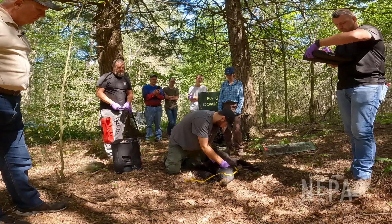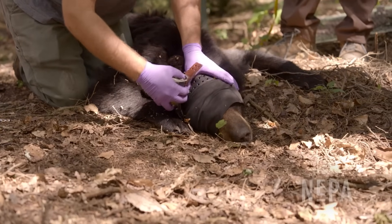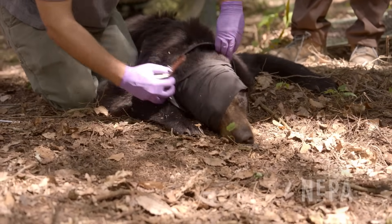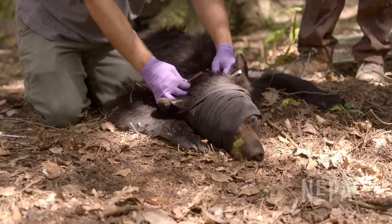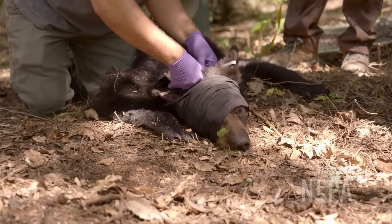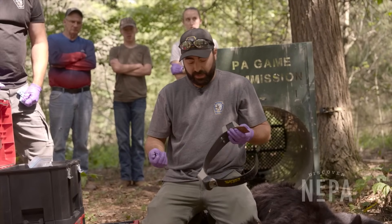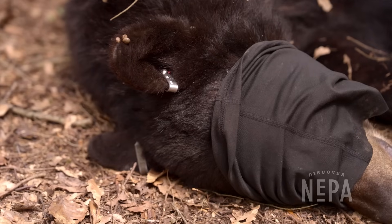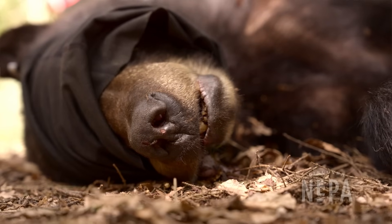Graham takes measurements — 48 centimeters for head circumference and 42 for neck — to fit the collar. Collar sizing is based on head size: as long as it can't come off over the head, it doesn't need to be tight on the neck. Unfortunately, this bear is too small for the available collar. Without a smaller adult collar on hand, it can't be fitted, but the capture still counts — they replace the tag, take all measurements, though the bear won't be fully enrolled in the GPS survival study.